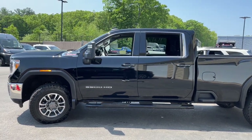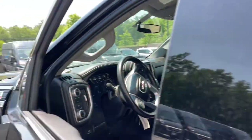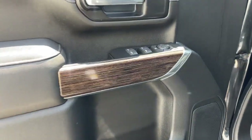Tackle the toughest jobs with confidence in this brawny Sierra HD. From its heavy-duty capability to its refined ride and luxury cabin amenities, this impressive workhorse offers a unique blend of steely strength and modern comfort.